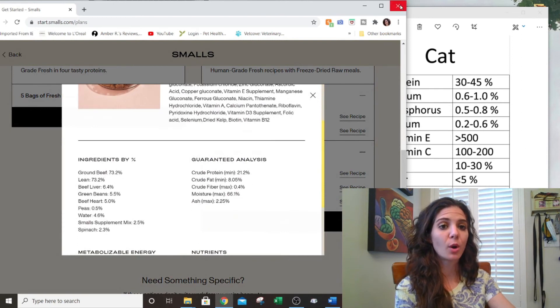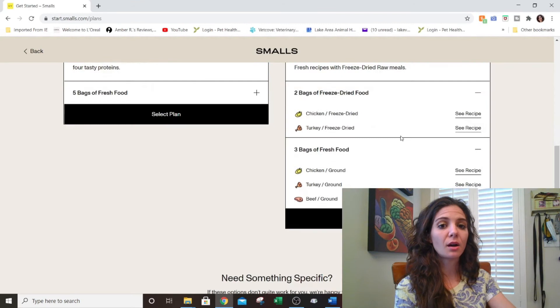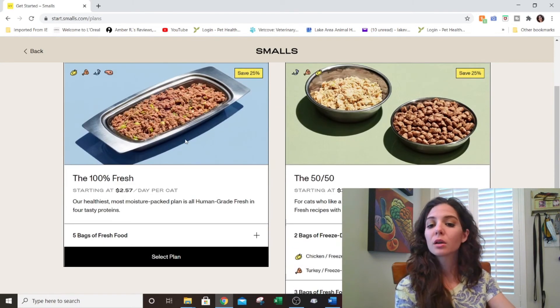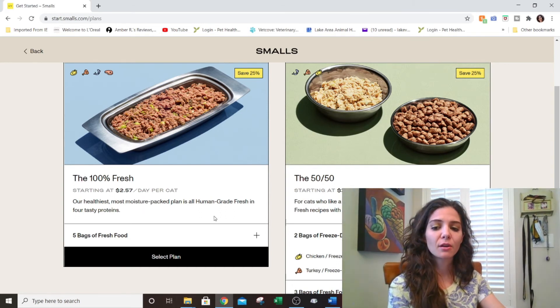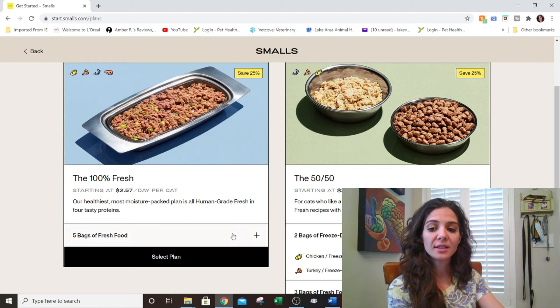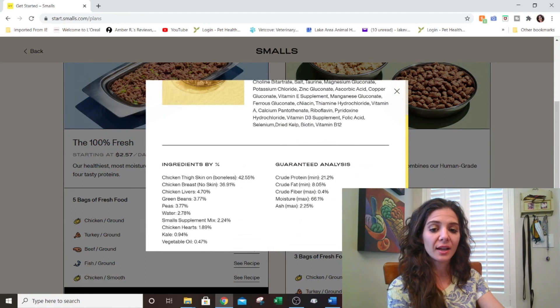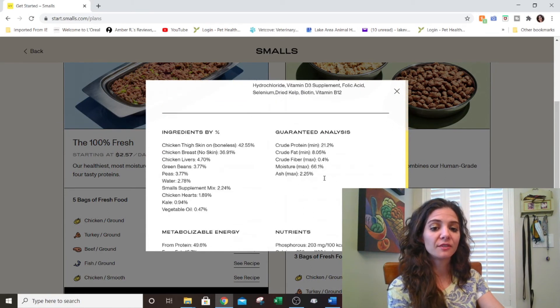Not a single recipe — including beef — met the requirements established by AAFCO for cats. We then moved to the 100% fresh option, which the company describes as their healthiest, most moisture-packed plan — all human-grade fresh food in four tasty proteins, meant to be a complete and balanced diet with no dry component. But when you open the recipes, every single one of them is again deficient in protein, fat, and fiber.